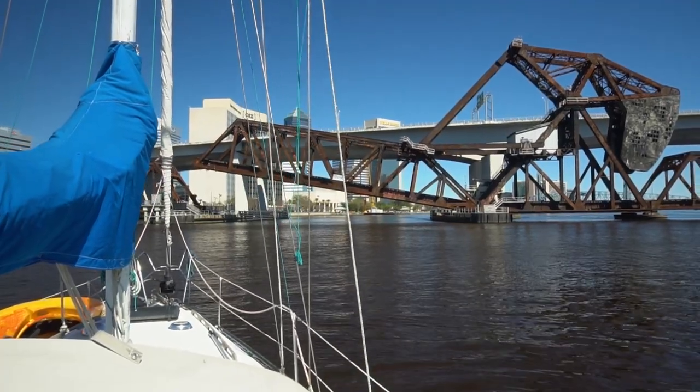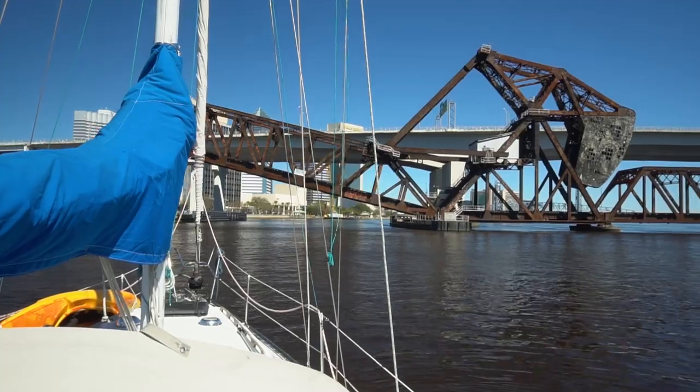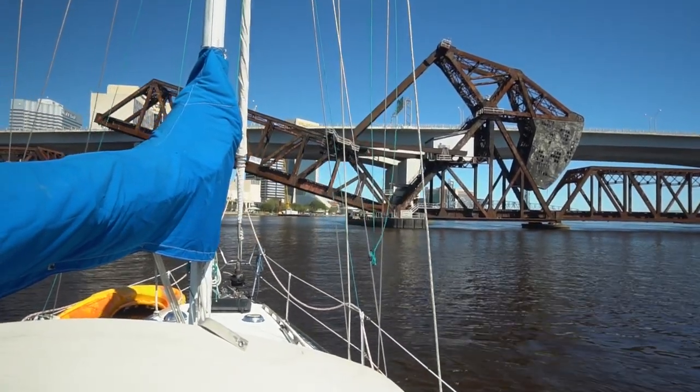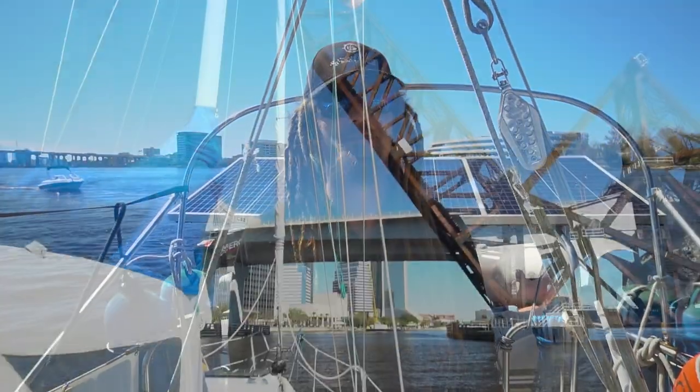We're just waiting for the bridge to come up, testing out my reverse against the current — it seems to be working pretty good. We're sitting in one spot, not moving too much. And the bridge is almost up; looks like we can get going.